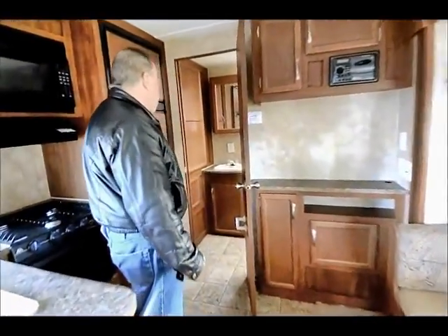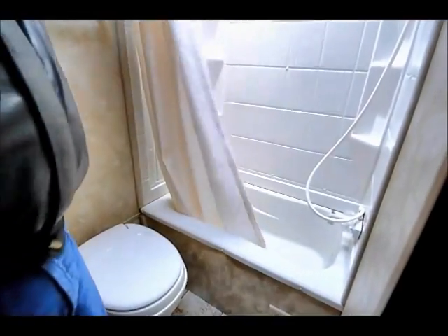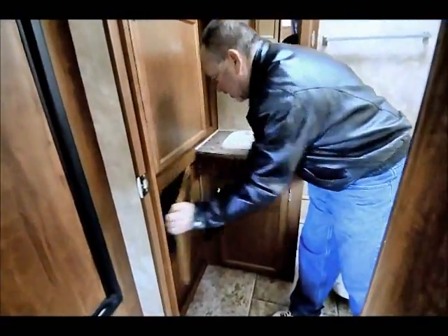In the back, this has the bathroom — rear bath. There's a shower tub right here, just a small tub, and the toilet and sink are all in one unit. It does come with a good-size medicine cabinet. There's also a nice closet space back here where you can hang clothes, and a lot more storage back here as well.